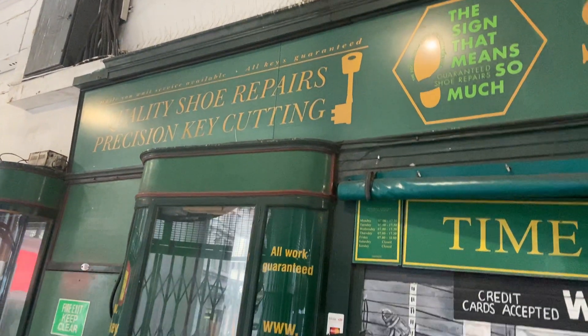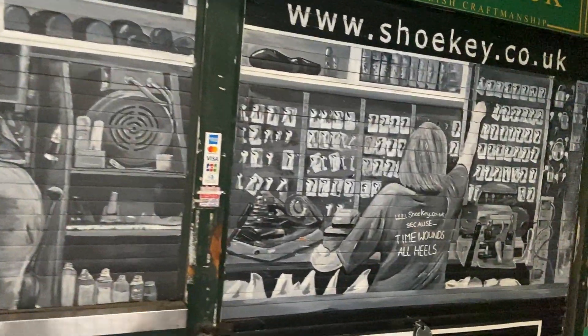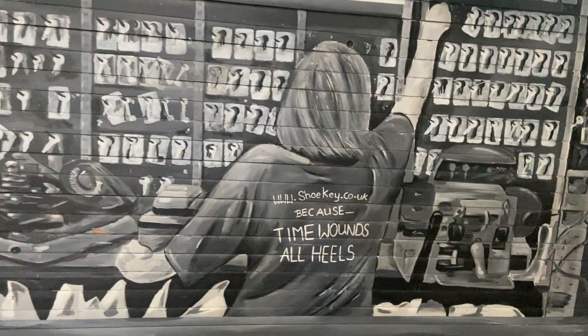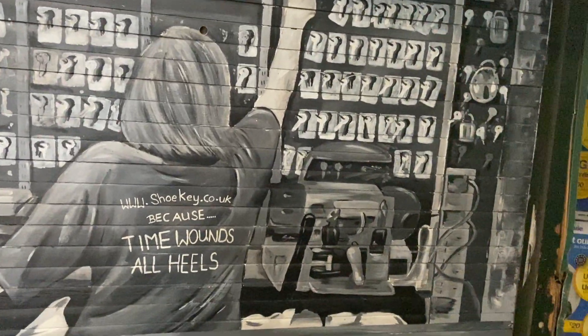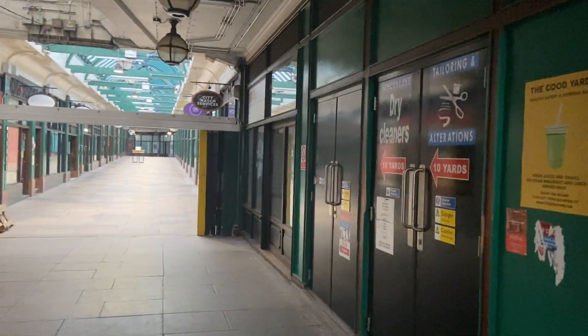You've got quality shoe repairs, precision and knee cutting. And that's pretty good. Okay, off we go.